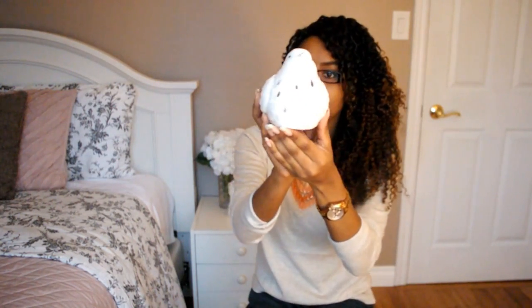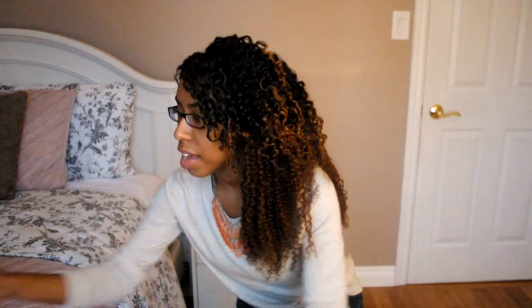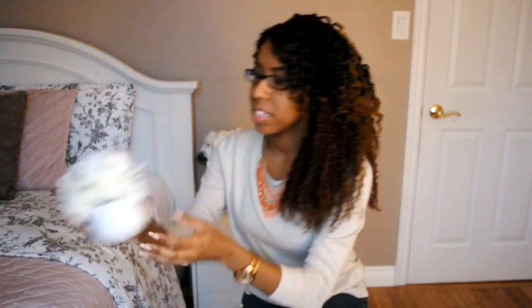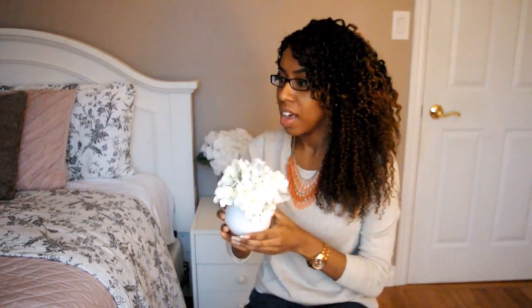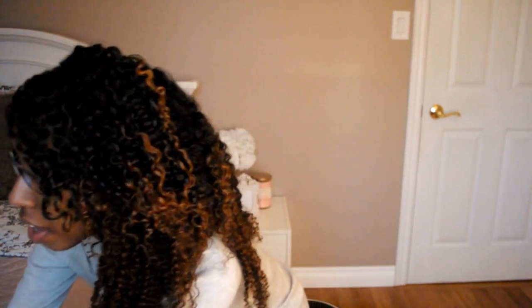The last items I picked up are from Winners and they're decor items. First is this really cute bird — I paid $7.99 for it. Next I picked up these flowers, which I thought would be a nice touch for my room, and this was $7.99 as well.